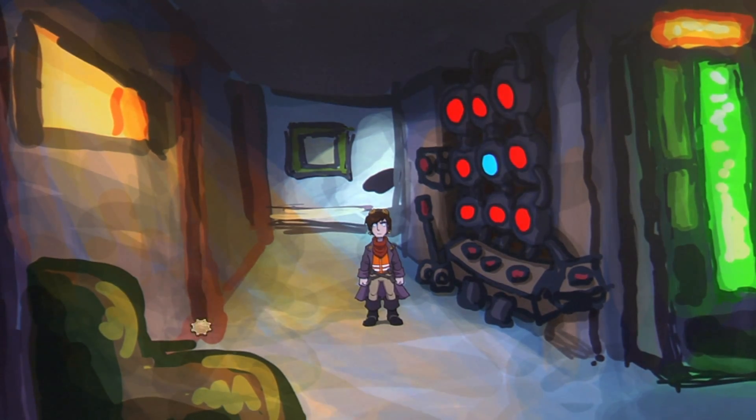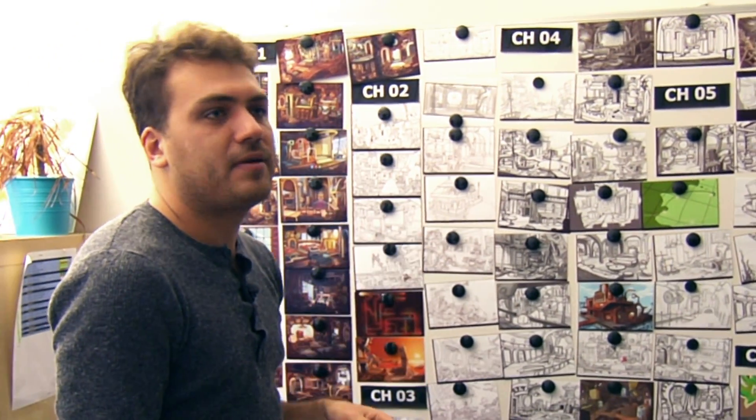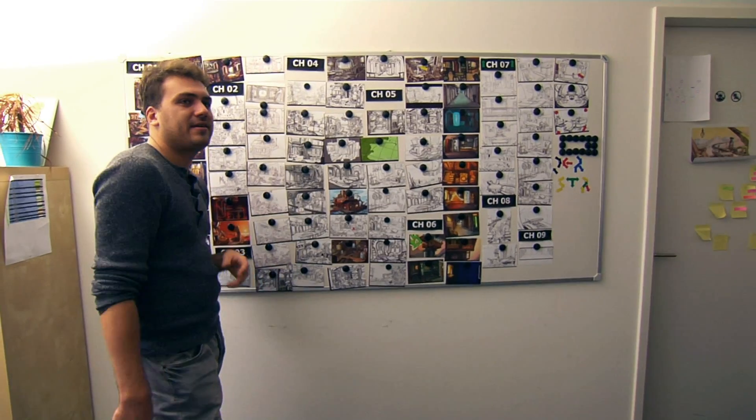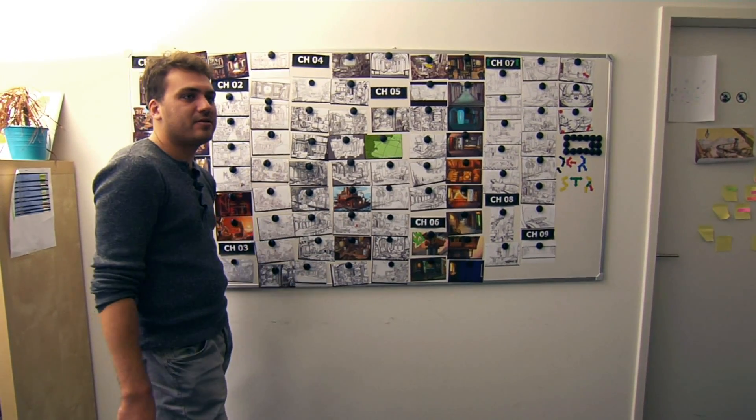Wir haben jetzt all die Screens schon in unserem Skript zusammengeschustert, zusammengebaut und auch schon die Spiellogik implementiert. Die werden halt nach und nach eben ausgetauscht, bis halt tatsächlich aus diesem Bürobau dann auch das endgültige Spiel wird.